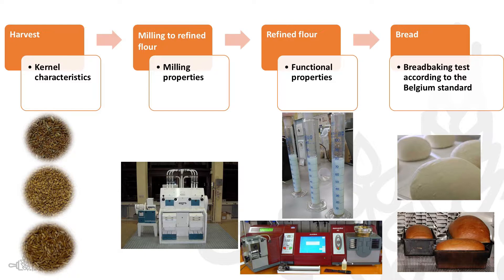The kernels were harvested and then transferred to our lab in Ghent, Belgium, where we determined kernel characteristics. This was then milled to refined flour using a lab-scale Bühler mill, where milling properties were determined. Then with the refined flour, we looked at some functional properties, for example, Zeleny sedimentation and Alveograph of Chopin. And then finally, we also baked breads according to the Belgian standards.